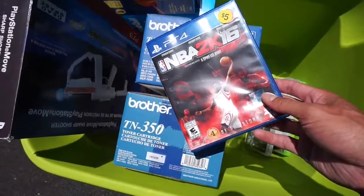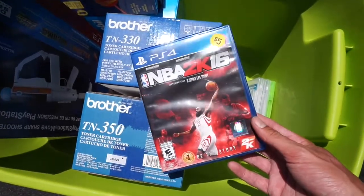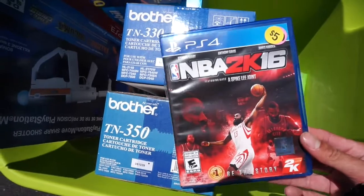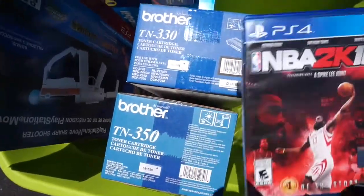I got the NBA 2K16. They wanted five bucks. Honestly, I had $2.50 in my pocket, I offered them $2.50, she wasn't too happy but she took it. Boom. Saved myself $2.50. That's how you make money at garage sales.